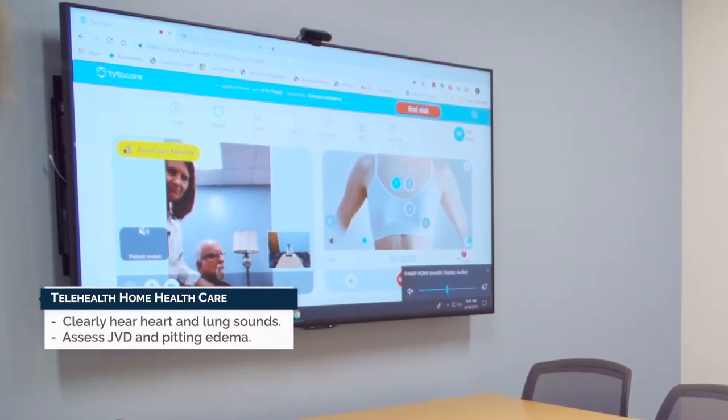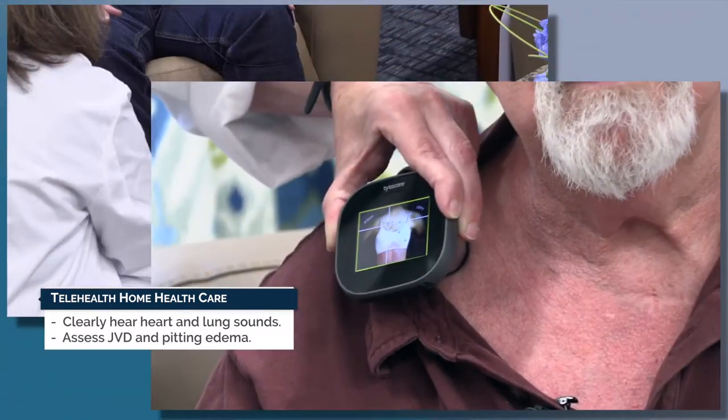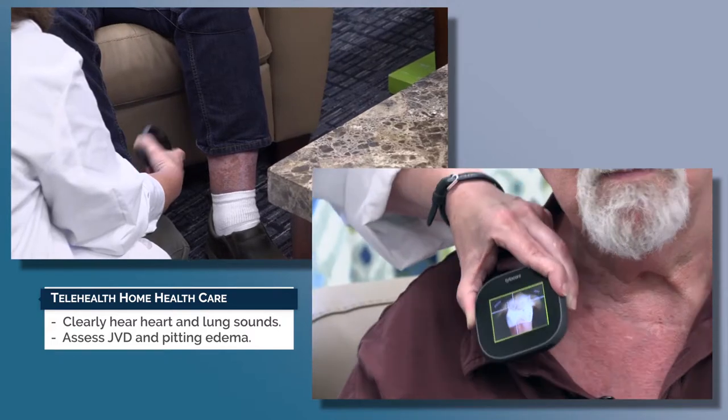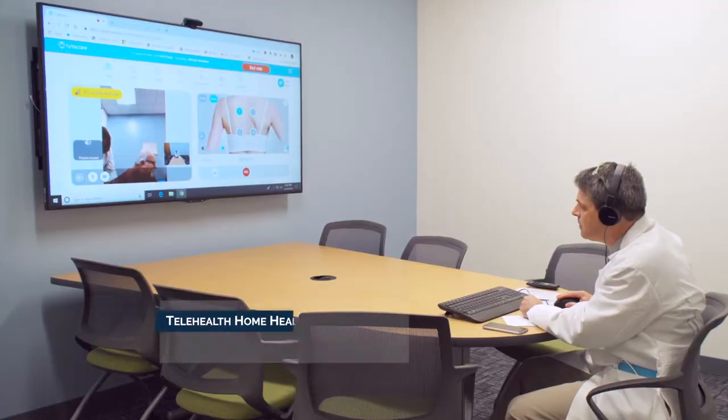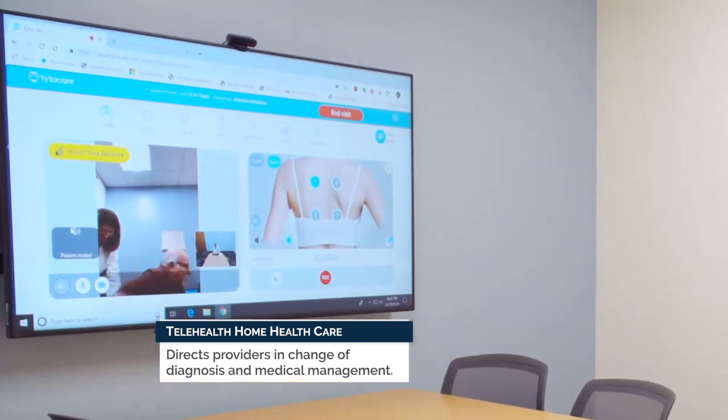Dr. Britton was able to clearly hear both heart and lung sounds, as well as assess the patient's jugular vein distension (JVD) and any pitting edema. It has been found that telehealth can direct providers in the correct change of diagnosis and medical management.